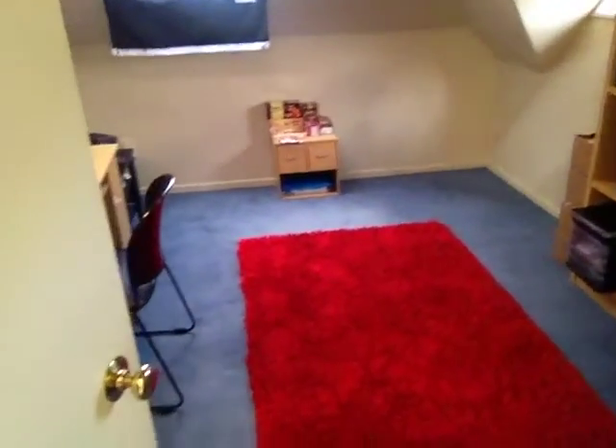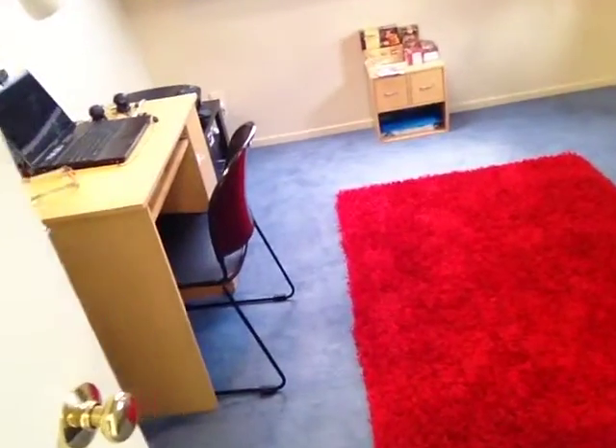Hi guys, Morris here. I just thought I'd show you the red mat — all finished, all tidied, all clean. And there it is there. So I can shut the door now, no smell at all, which is really great.